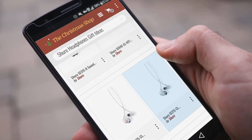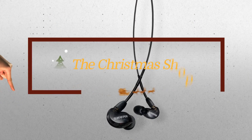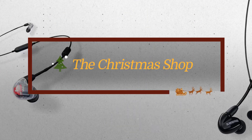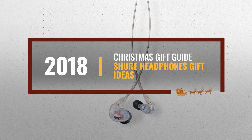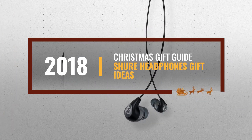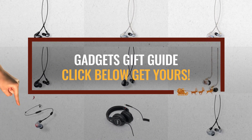Looking for sure headphones gift ideas for the holidays? Luckily for you, we are here to help. Here are the best choices we think you should consider when looking for the perfect gift. And the best part? We already collected them for you. All you need to do is click this link below and choose your favorite one.